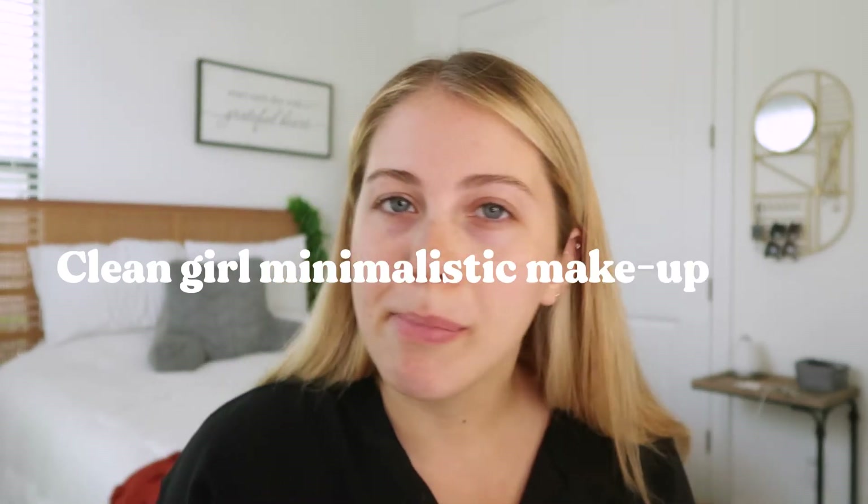Hello and welcome back to my channel. Today I am very excited to be trying a clean girl minimalistic makeup look with special guest Merit Beauty. Merit is a brand I've been following for a while because I've been trying to slowly but surely switch all of my products to clean products.